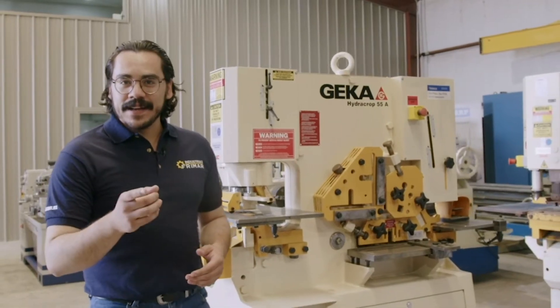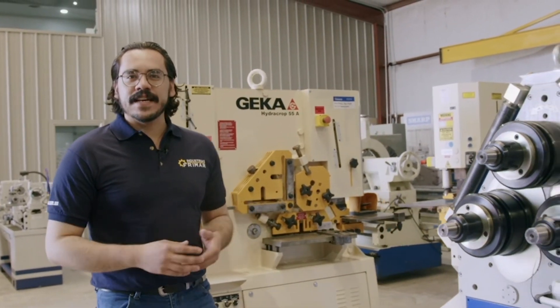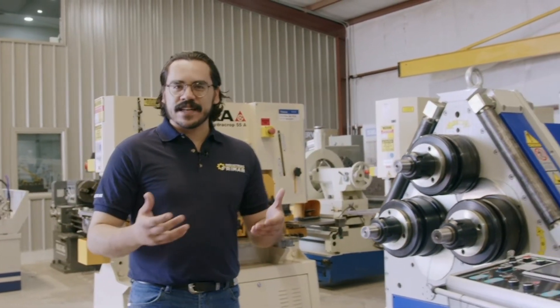Acabas de ver el funcionamiento básico de nuestro equipo. Si deseas observar con más detalle alguna operación específica, ya sea mecánica, hidráulica, eléctrica o alguna otra función, contacta con nuestros asesores. En Freemart queremos apoyarte con el equipo correcto para el proceso que vas a realizar y que te sientas seguro al hacer tu inversión.